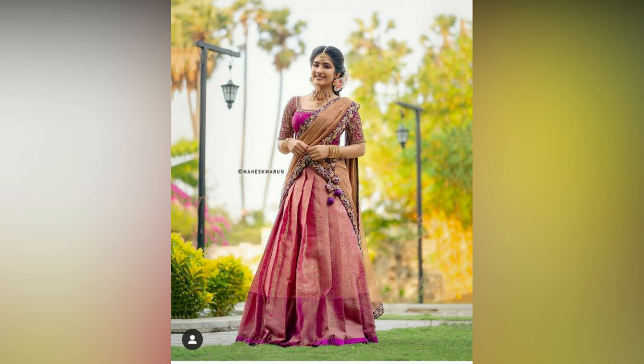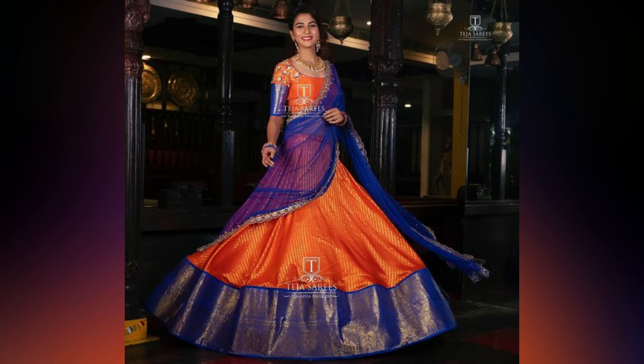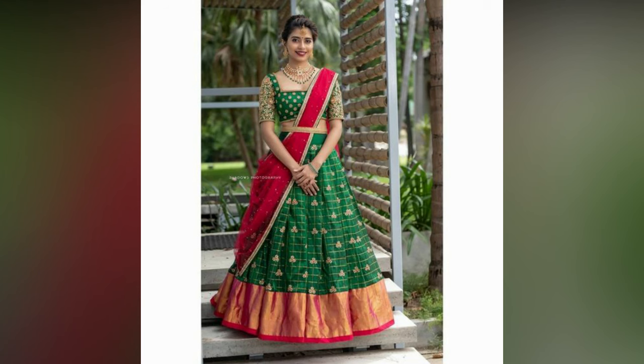If you like this video, please like and share. To see more fashion updates and get inspired, do subscribe to A Light Studio.